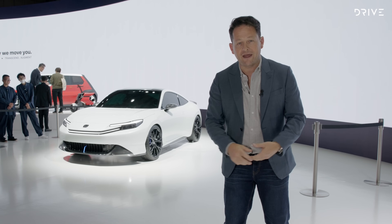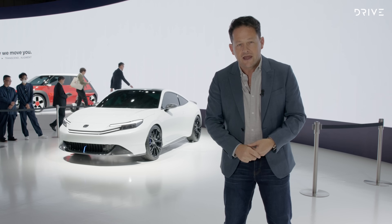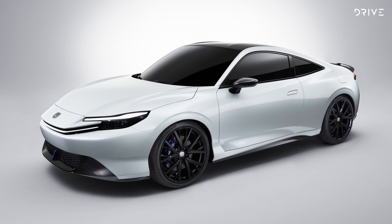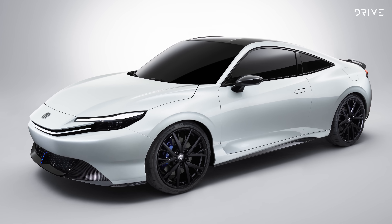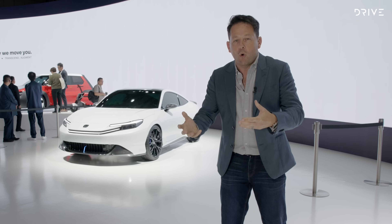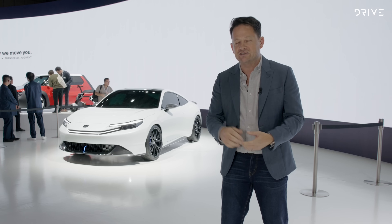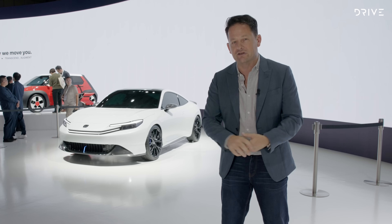Honda is getting in on the sports coupe act, which is a real theme emerging at this year's Japan Mobility Show. This car is called the Honda Prelude, and it could be in production as soon as 2028. What we don't know is how powerful it will be, how big the battery pack is, or whether it'll drive the rear wheels like you'd expect of a sports car, or the front wheels like the old Honda Prelude did — last sold in Australia in 2001. My money's on rear-wheel drive because it's electric and it's just too easy.